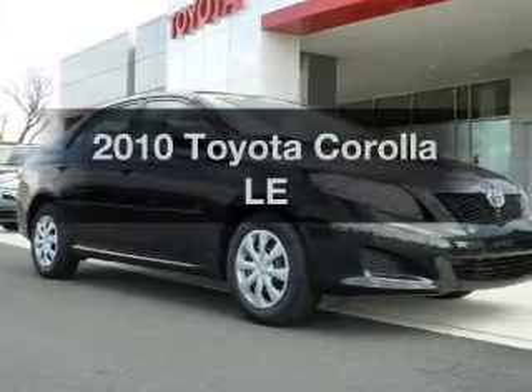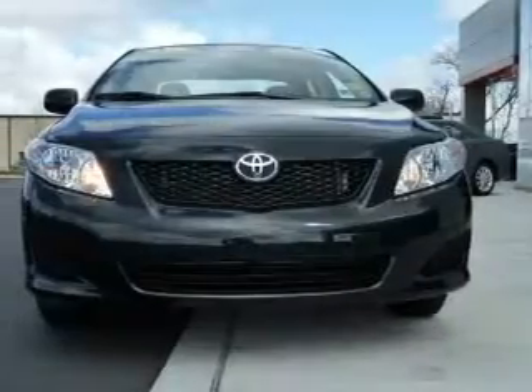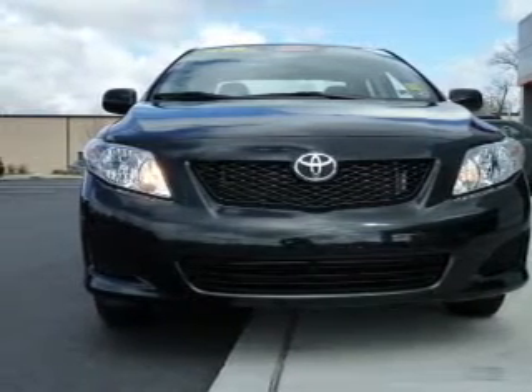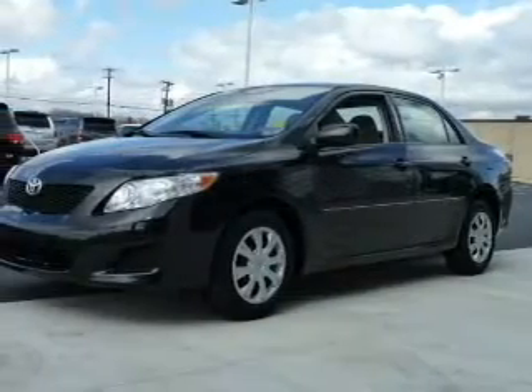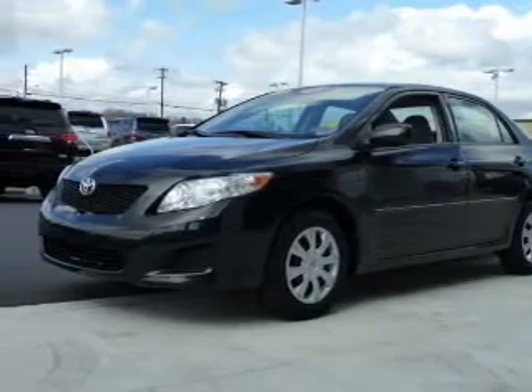Check out this 2010 Toyota Corolla — this is the set of wheels you've been looking for. The powertrain includes front wheel drive with an efficient four-cylinder engine that responds smoothly to its automatic transmission. The anti-lock braking system will help deliver you safely to your destination.